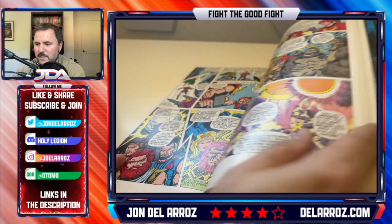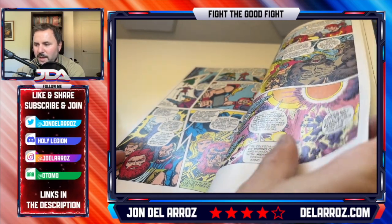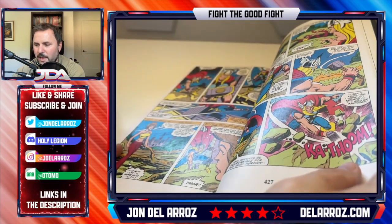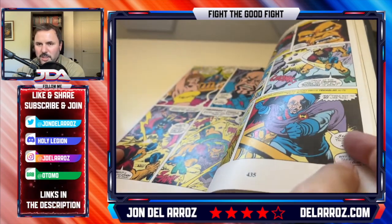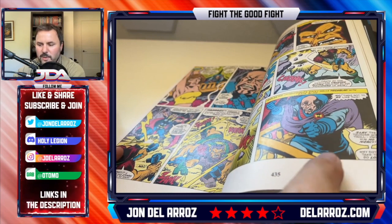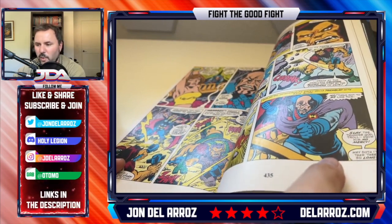Roy Thomas takes over after this, and we get an Eternals arc which culminates in the annual. We see Thor gearing up with the Eternals and fighting with them. The other annual is actually a crossover with the original Guardians of the Galaxy, which is also reprinted in the Guardians of the Galaxy Epic Collection Volume 1.